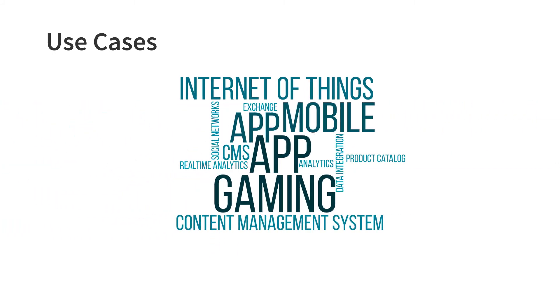MongoDB can be a great choice for social networks, real-time analytics and data integration, product catalogs, Internet of Things, mobile apps, and gaming. As mentioned, it is highly dependent on your data structure and application, but these are the common use cases.